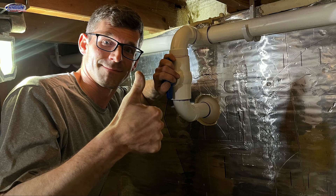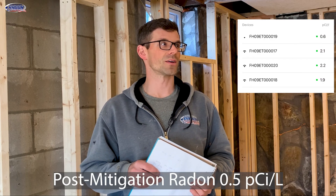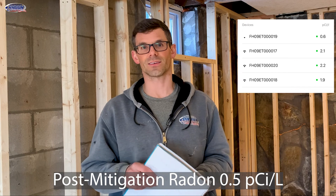Once we applied suction there, we noticed the radon levels start to drop and everything is around two or slightly below two right now. Hopefully that continues to keep falling. This is just a challenging one that we had to come back to — a lot of head scratching. Second time I've had to mitigate a front step in nine years; the first time was last year.